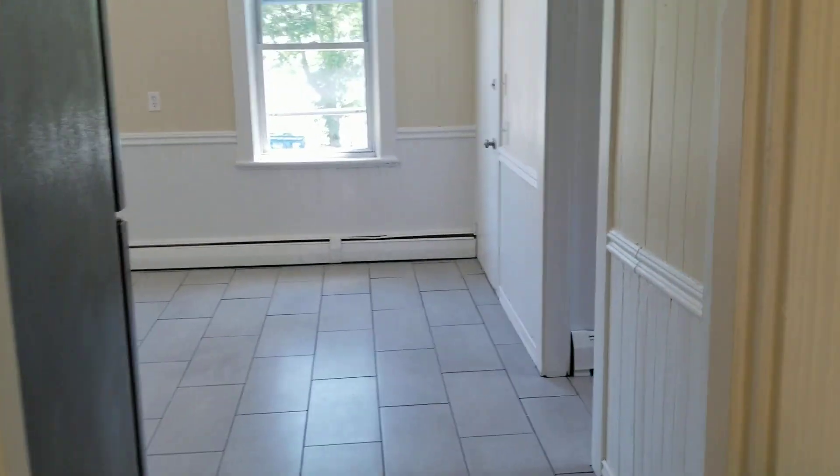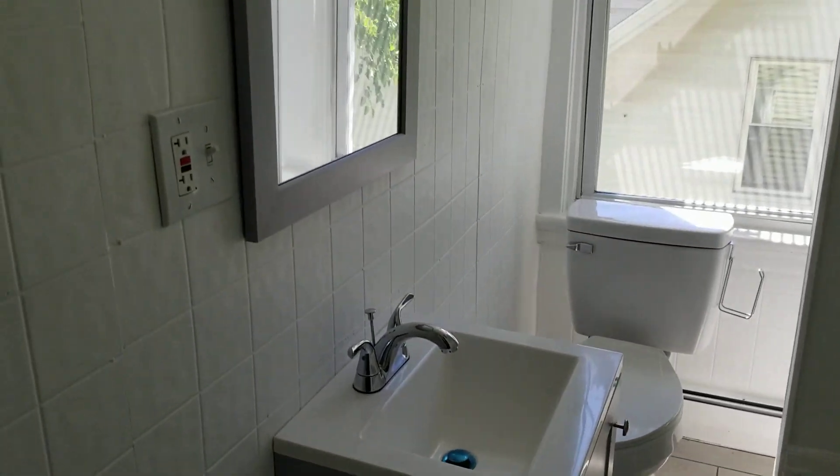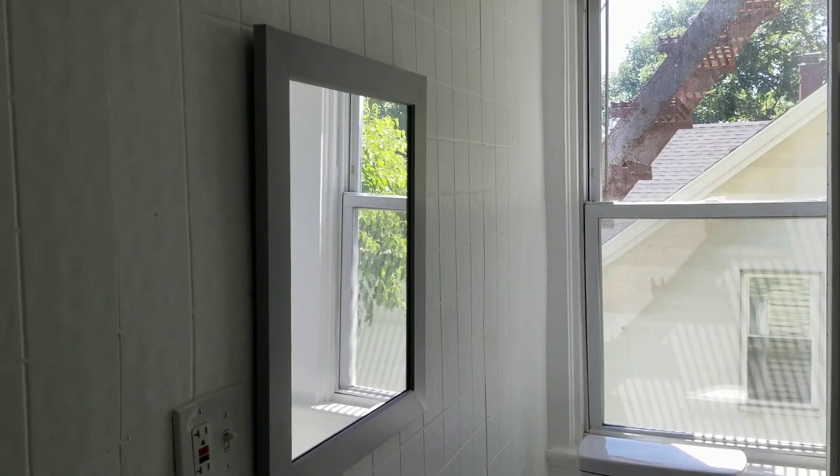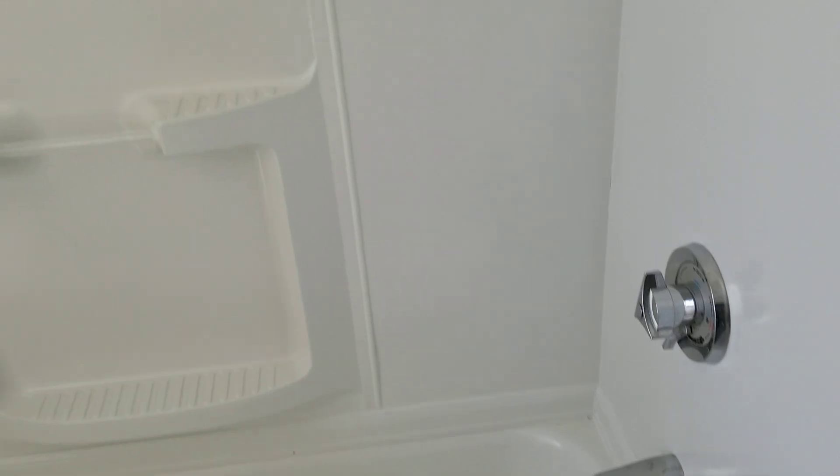Last but not least is the bathroom. It's a smaller bathroom but has everything you need. There are additional cabinets behind the shower for extra storage. Over at the sink area, there's a cabinet underneath for bathroom storage along with a wide open mirror right above the sink. Across from that you have the full tub and shower, hooked up and ready to go.